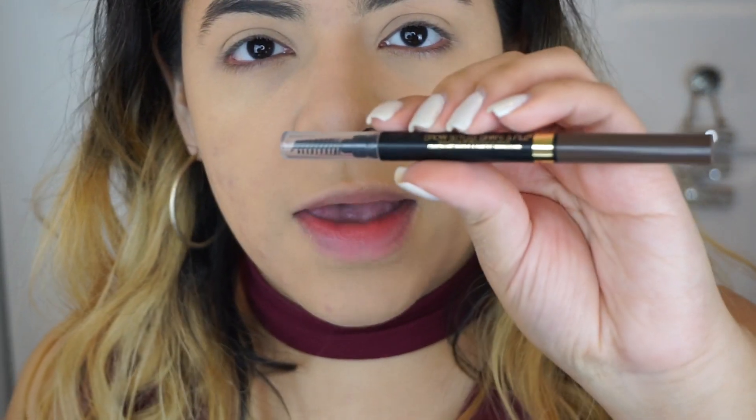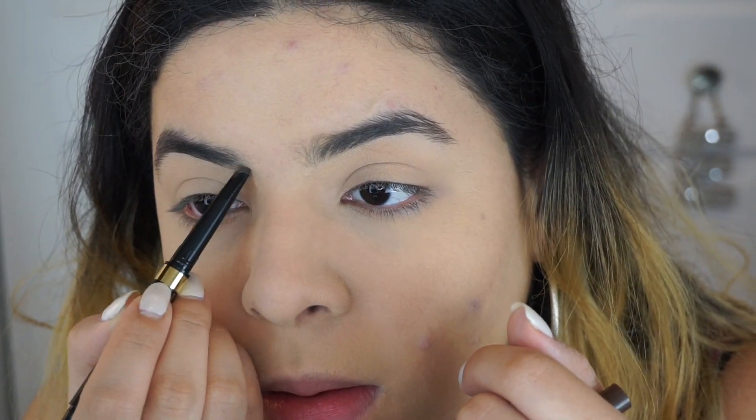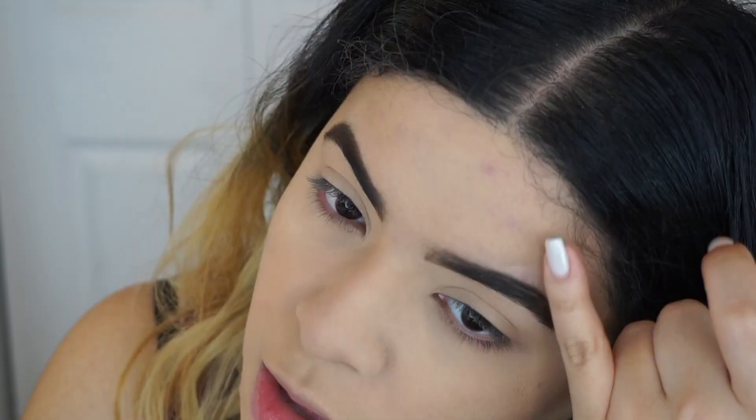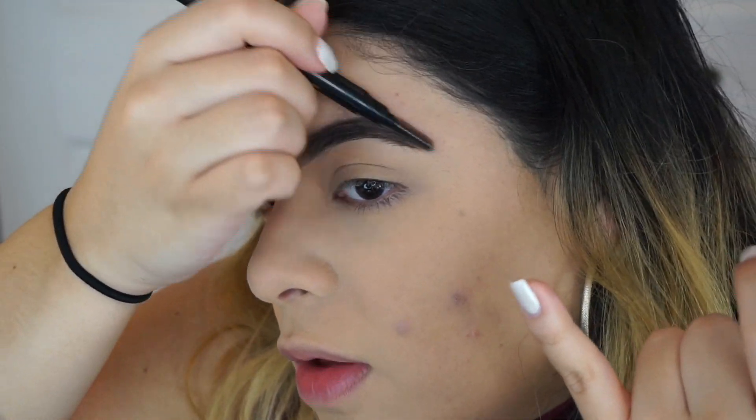Next up I'm gonna do my brows. I'm using the L'Oreal brow stylus in the shade brunette — this is kind of like a dupe for the brow definer from Anastasia. I don't really clean up my brows often, especially for this kind of look. I just try to be very clean and not go outside the border or make a mess.